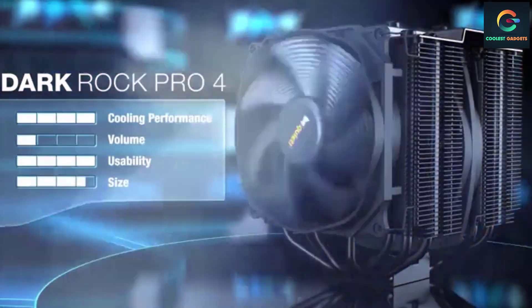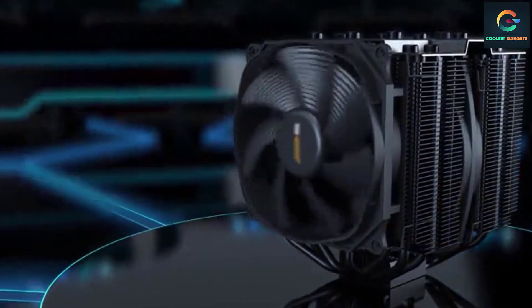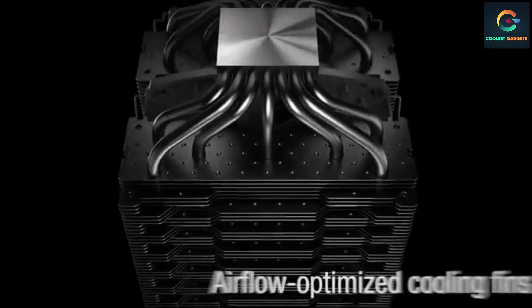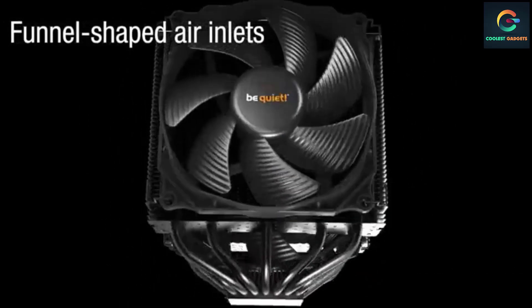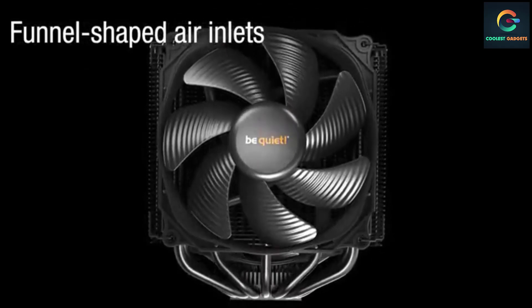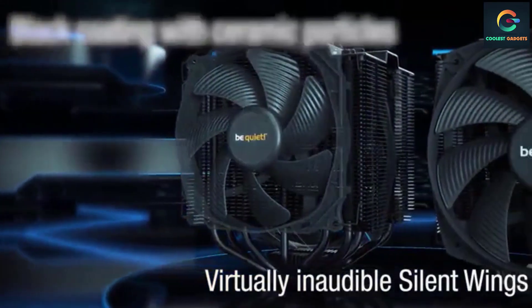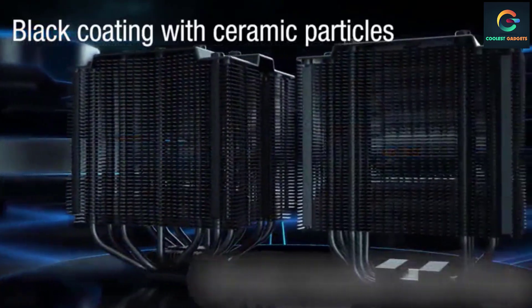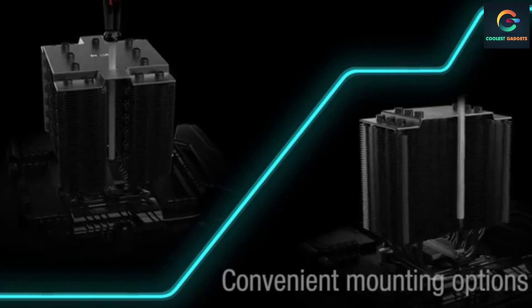The Dark Rock 4 offers decoupled fan mounting with vibration-isolating elements present on the heatsink, alongside six advanced copper heat pipes measuring six millimeters in diameter that maximize heat conductance. Be Quiet uses a single tower design to achieve excellent heat dissipation even through small spaces.